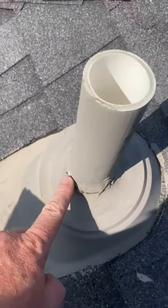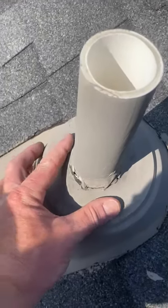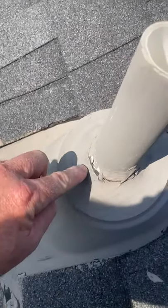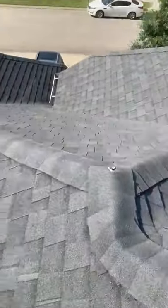2013 roof. This boot jack here is damaged. It's got a little hole right now. Let's go check it out.